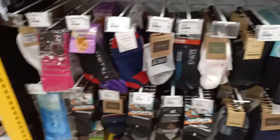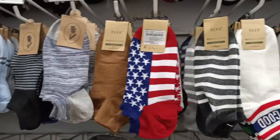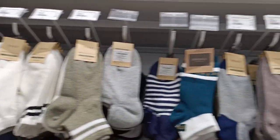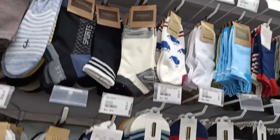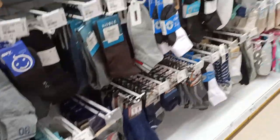These are products we typically buy only online from Amazon and so on, but all those kinds of products you get to see in this store. There is also a socks section for men.